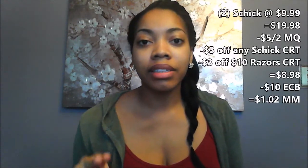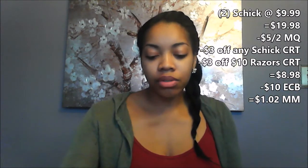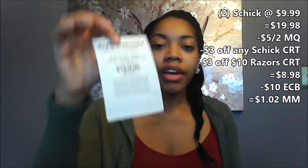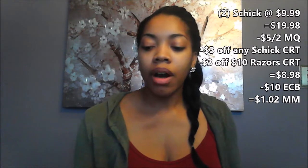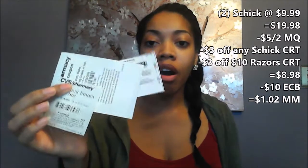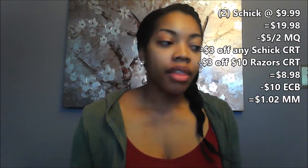Schick will be regular price, but when you spend $20 you will get a $10 ECB. I plan on getting two of the $9.99 disposable razors, and then I'm going to use the $5 off of two manufacturer's coupon, as well as the $3 off of a $10 razor purchase, and a $3 off of any Schick razor coupon. Since one is a total purchase coupon and one is on the specific item, I can use all three on just those two razors. That will take my total down to $8.98, and then I'll get a $10 ECB back, making it a $1.02 moneymaker.